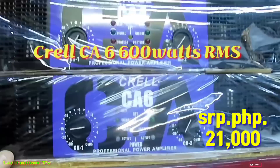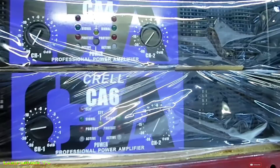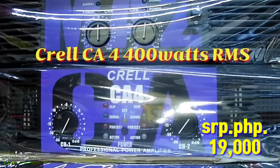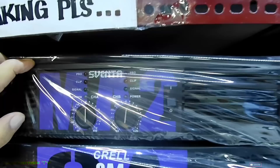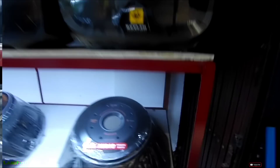Ito si Krell CE6 — 600 watts, ₱21,000. Ito si Krell CE4 — 400 watts, ₱19,000. At ito si Sbenta AMA2 — 200 watts, ₱13,000.